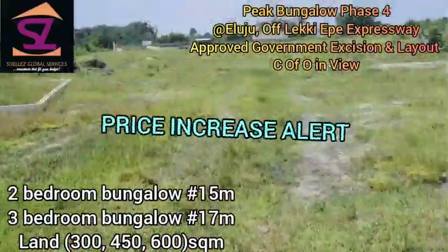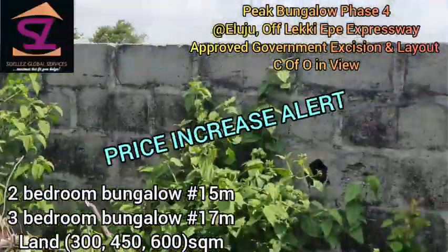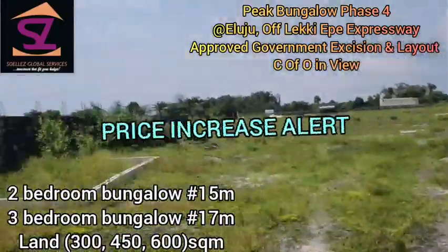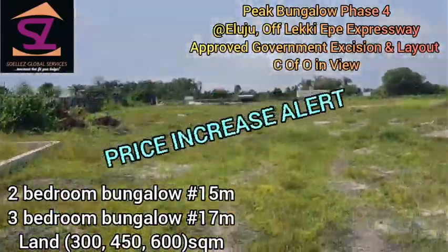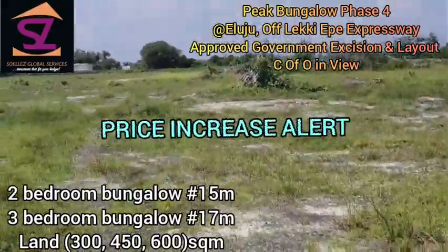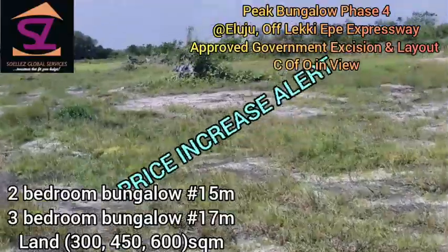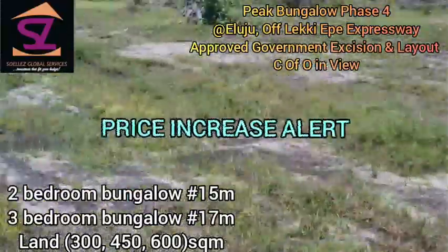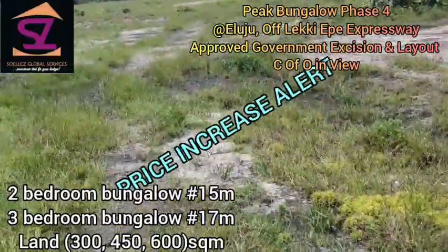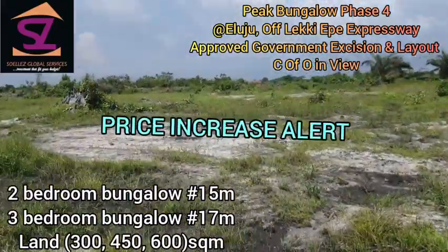Look at the large expanse — you can see the fence already all around, and that's the other gate. From Abu Lekban bus stop, it's just about five minutes on a bike to get in here. There are other estates around, so it's a very good buy.